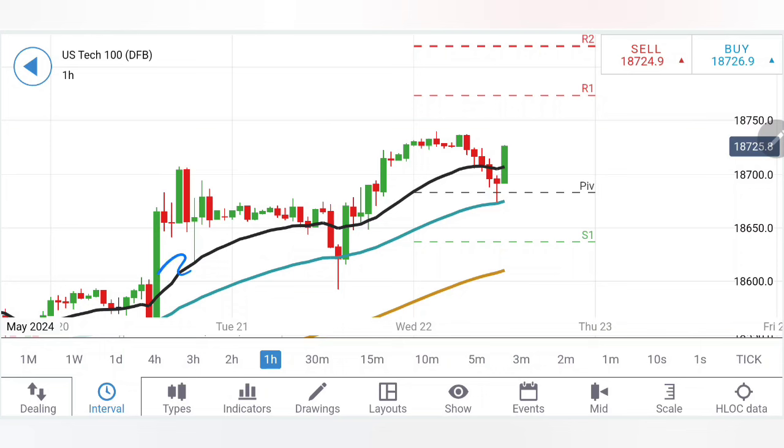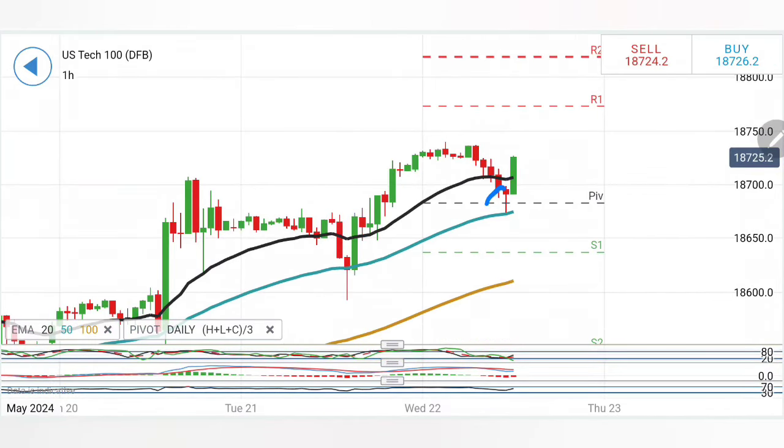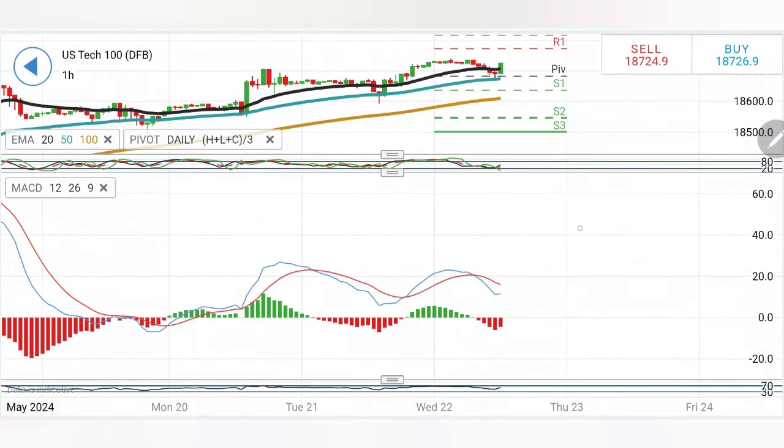On the 1-hour chart for Tech 100, we see a rise, retracement towards the 50-period moving average, then a higher rise followed by another retracement to the 50-period with support. It is now showing a reversal sign with prices trying to rise. Wait for the next candle; if it stays beyond 13,747.50, stay bullish targeting 13,770 and then 13,820. The MACD is bearish but trying to converge.